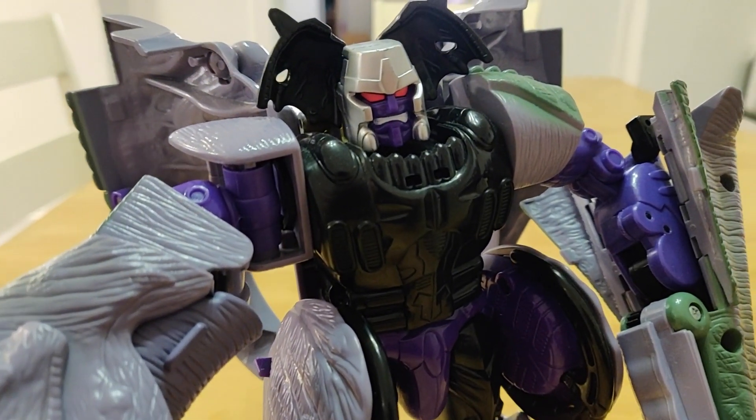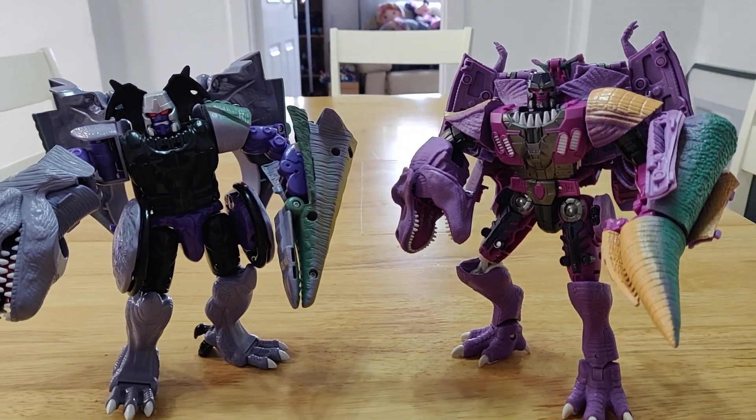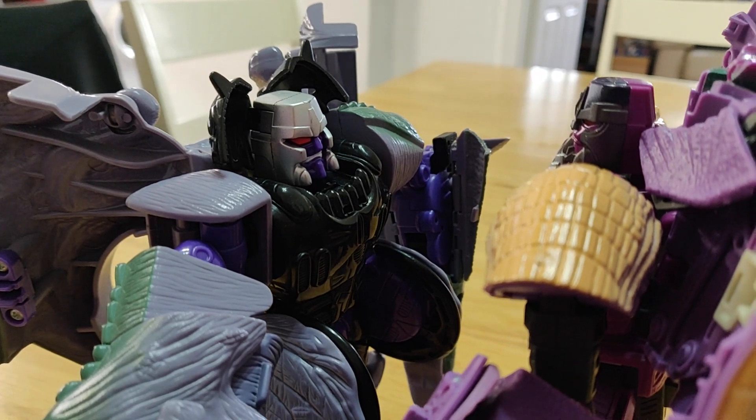It's exciting, isn't it? Getting an updated version of a beloved character, all new articulation and transformations, improved sculpts, better quality. There's no reason to think an updated version won't be as good as the original. And yet, here we are.